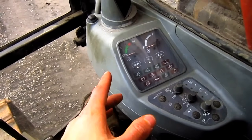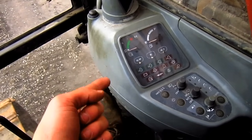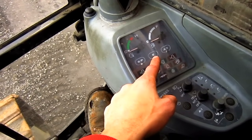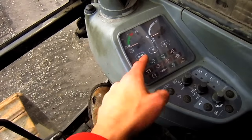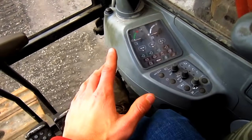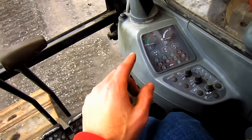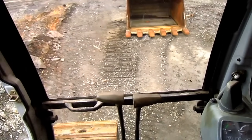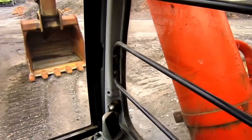The EX750 has three available working modes: the standard power mode, E mode which stands for economy mode, and SP mode which stands for superpower or super production mode. The operator can choose the optimum working mode that best suits the job conditions on this machine. And from here you can get a crystal clear view of what the operator would see if he were running an EX750.